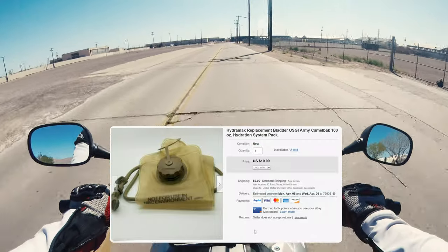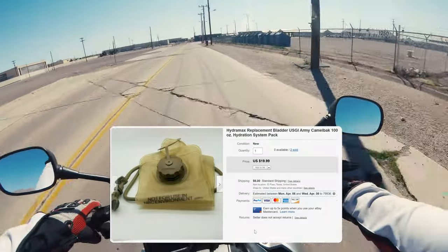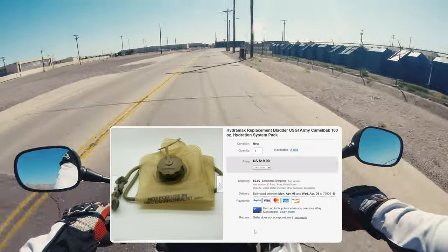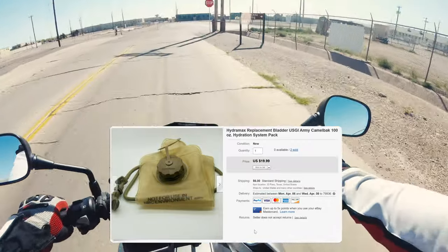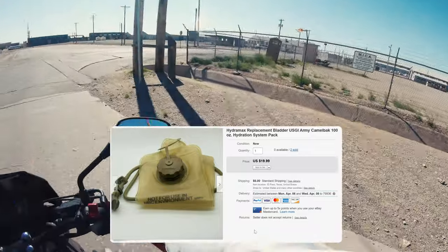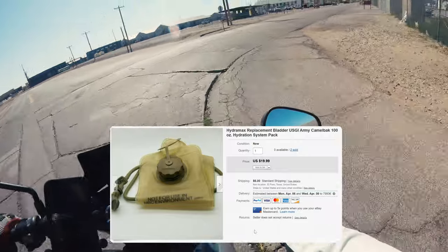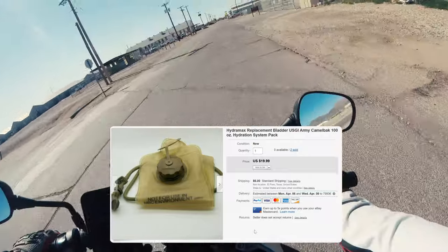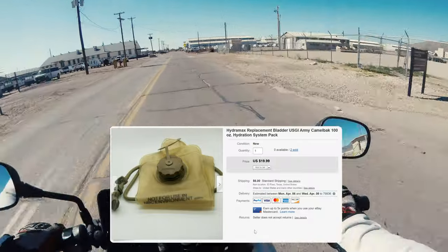This was a consignment — I sold two of these. They sell pretty quick. These are military-grade 100-ounce hydration packs, so be on the lookout for these if you're in a military area or if you're in the military or retired and have a ton of them that were issued to you that you never use.